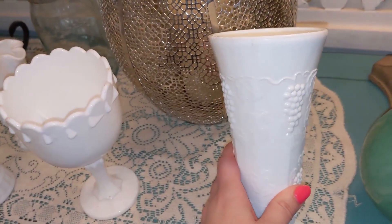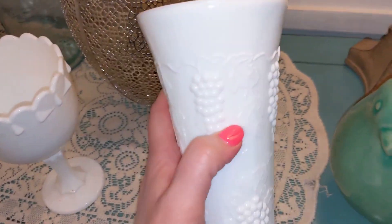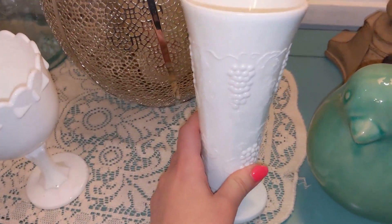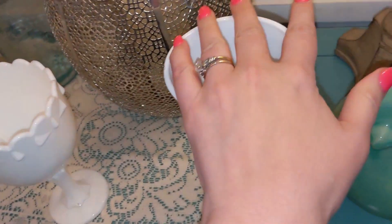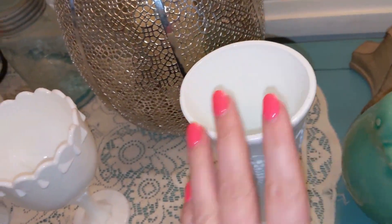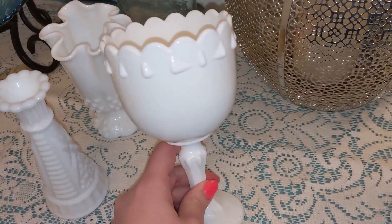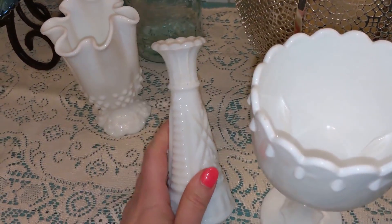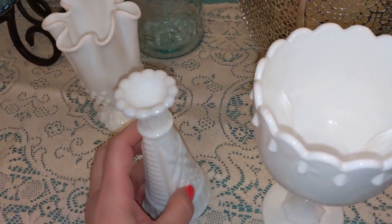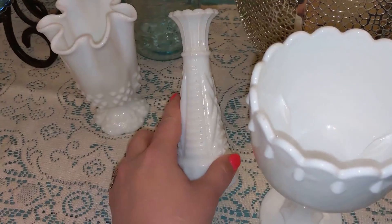So here are some current finds that I just bought at auction. Here's a milk glass vase — it has a great pattern. These will probably go for around $80. You can always find them cheaper, however I do look up the current market value. And here is a goblet — I would say this would go a little bit less, maybe $39. These have been selling for around $75 to $80. This is a smaller one, and that's a nice milk glass vintage vase.